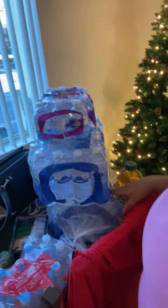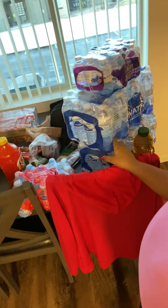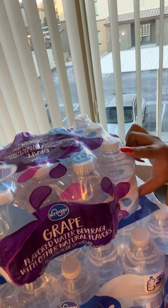I got two cases of 32-pack water. I also got my son grape-flavored Kroger water and strawberry-flavored water — the little bottles — to make it more interesting for him since he doesn't like regular water. I'm starting him off with these flavored ones and then I'll transition him to regular water.